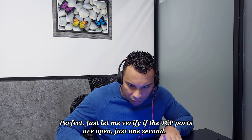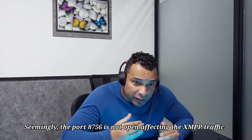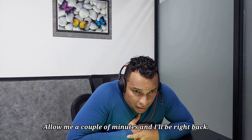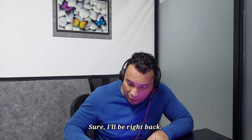Okay, perfect. Just let me verify the TCP ports are open — just one second. I'm going to set it up and then run a test. Allow me a couple of minutes and I'll be back. Sure, do whatever you have to do, I'll remain on the line.